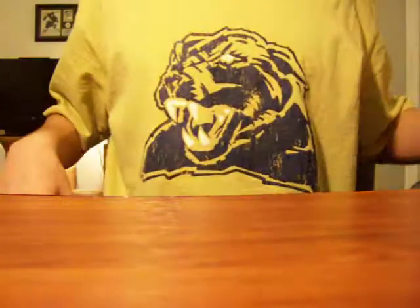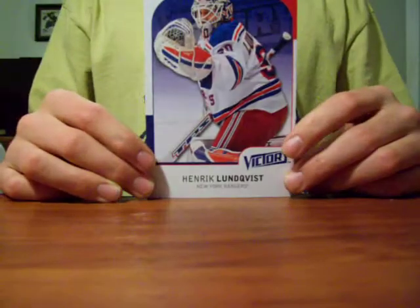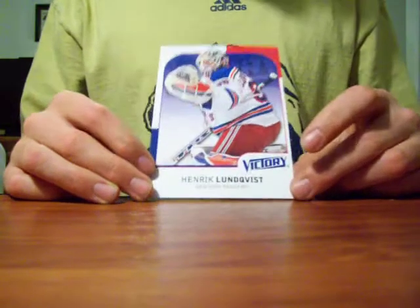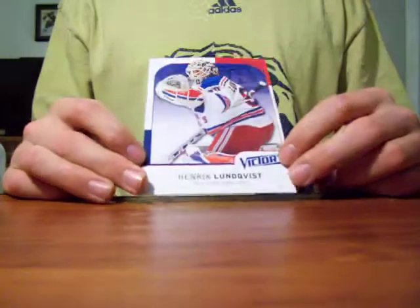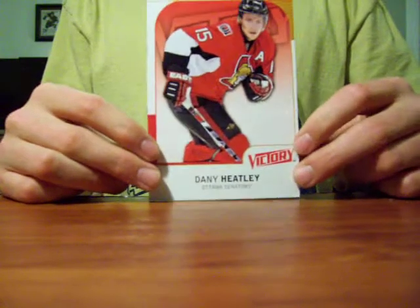And finally, we have some very large cards. It's a Henrik Lundqvist 09-10 Victory. Pretty cool card — I'm gonna make them real big, I don't know why. And also from 09-10 Victory, I have Danny Healy. Another very big card.